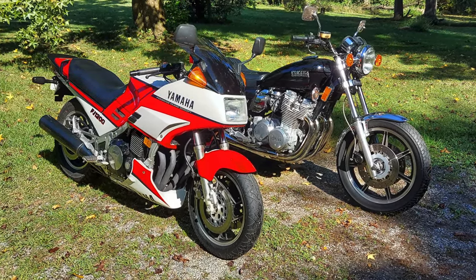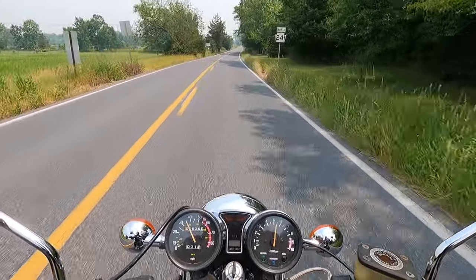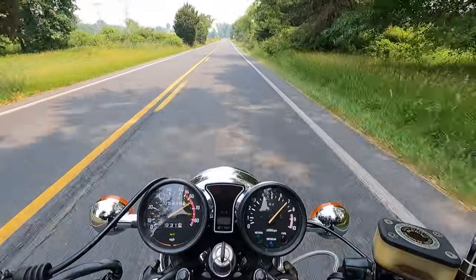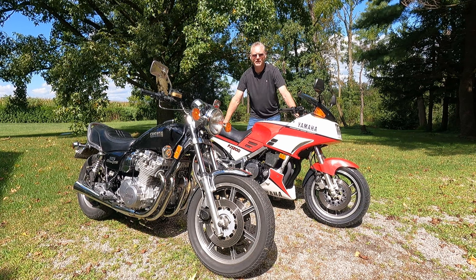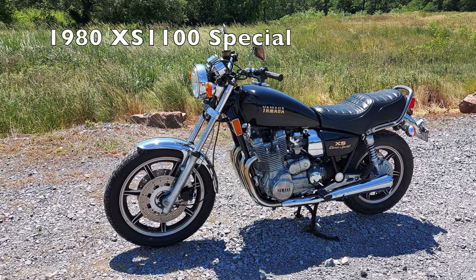In a couple minutes I'll be gearing up and we will take both of these bikes out on the road and see what they're like to ride. We'll do some roll-on comparison tests between the two. If you like classic muscle bikes from the 1970s and 1980s, please like and subscribe — I feature lots of great classic muscle bike content on this channel.